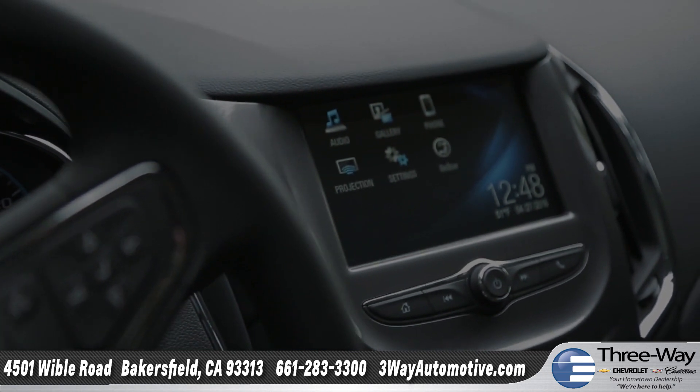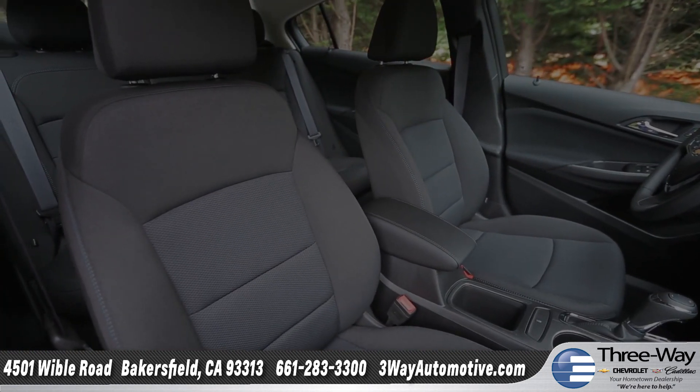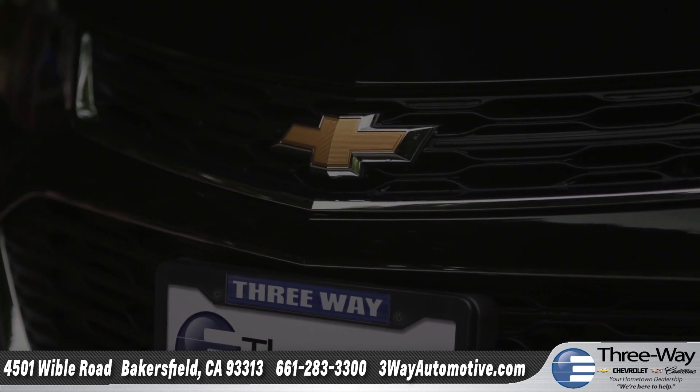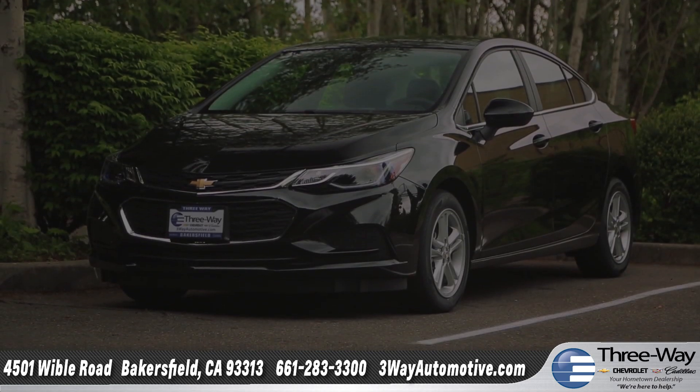Whether it's technology you crave, efficiency you need, or thoughtful details you appreciate, you'll find everything in this compact car. So come down and see us and check out the 2016 Chevrolet Cruze.